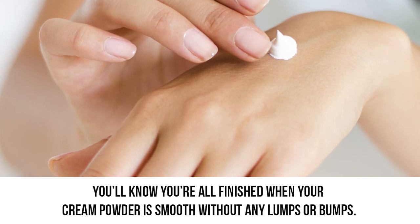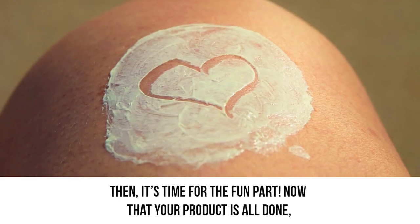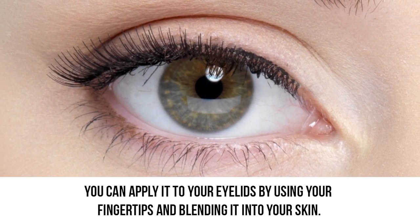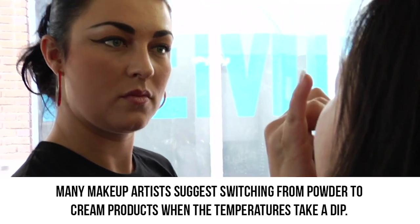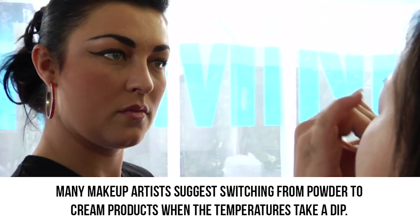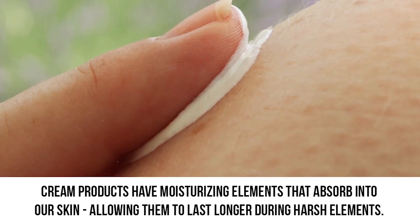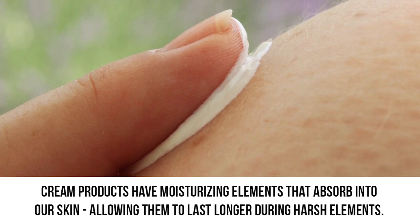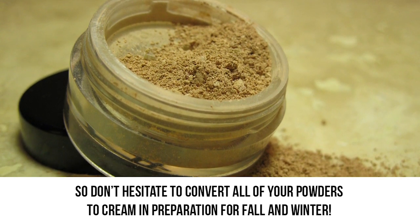Smooth out all the bumps and make sure the product spreads evenly into the case. You'll know you're finished when your cream powder is smooth without any lumps or bumps. Now you can apply it to your eyelids using your fingertips and blending it into your skin. This hack is perfect when the winter months come around. Many makeup artists suggest switching from powder to cream products when temperatures take a dip. Cream products have moisturizing elements that absorb into our skin, allowing them to last longer during harsh elements. Don't hesitate to convert all of your powders to creams in preparation for fall and winter.